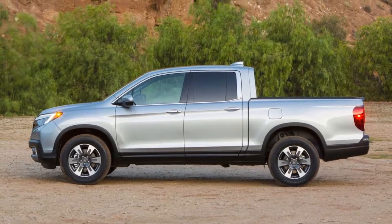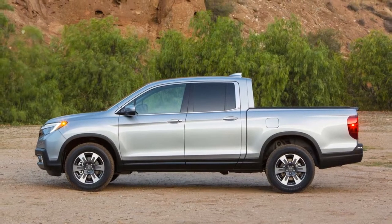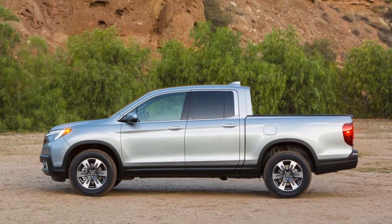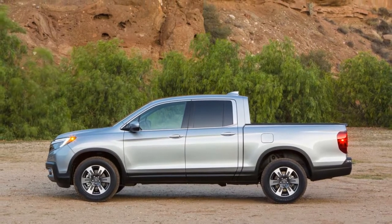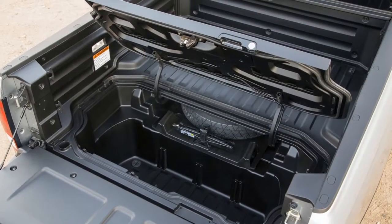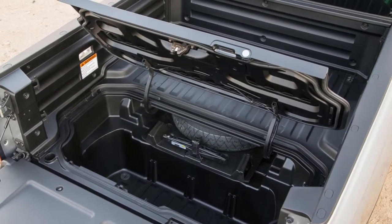Unlike the new 2017 Ridgeline, the older model features an interior that's similar to other trucks, with a gear selector on the steering column and a center console that doesn't continue on the bottom of the center stack. Infotainment controls are more conventional and less touchy, since there's a simple audio system rather than a full-fledged infotainment system like on the new truck. The seats on the 2017 Ridgeline look better bolstered compared to the outgoing model.